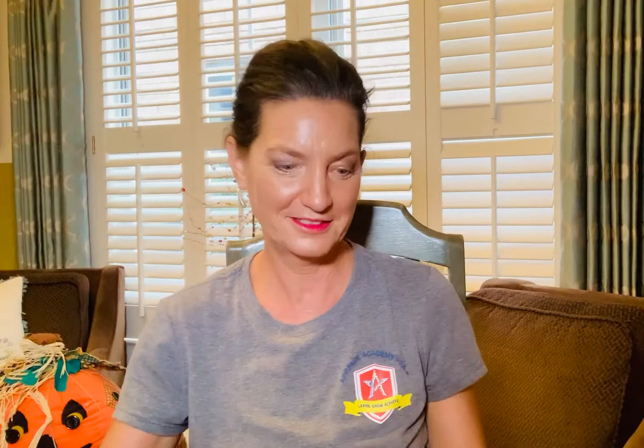The rooster struts around shaking his big red comb and showing off his fancy tail. He is sure that he is the king of the barnyard. The proud old gander parades up and down and honks at everything he sees. He thinks that he is the king.